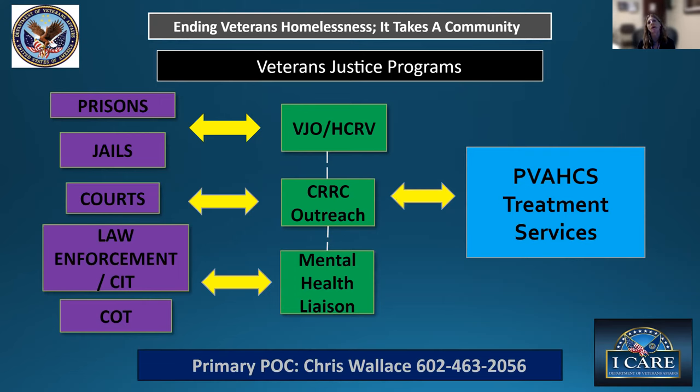Veterans in jails, courts, and law enforcement are identified many times through veterans' courts, and then connected to care — making sure they're identified as vets and understand what services are available. HCRV is Healthcare for Reentry Veterans — for veterans in prison within six months of release. The HCRV team goes in, provides education about available services, and does outreach to veterans who may be homeless upon release, working with those veterans and their case officers to ensure they're assessed and have a housing plan before they exit.